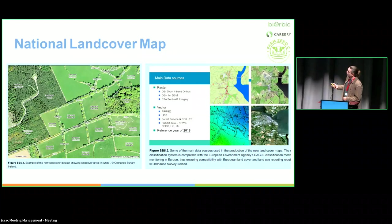This map took six years to create and cost 4 million euro. The team who created it has actually disbanded now in Ireland, so I'm not sure if it will be repeated. It should be repeated, given the 2018 reference year, but there's no sign of it being repeated in the next year or two.